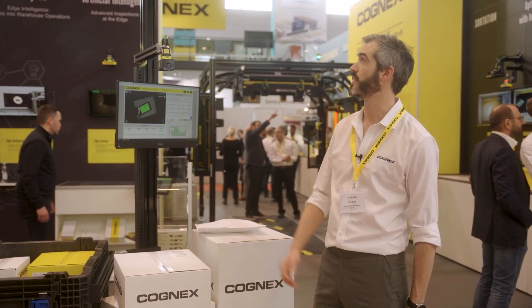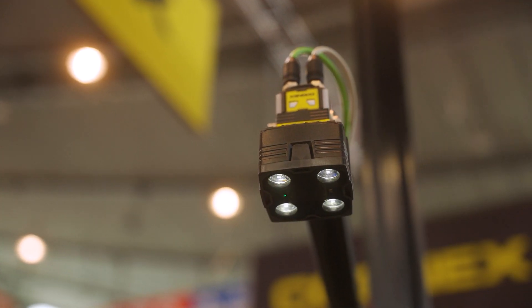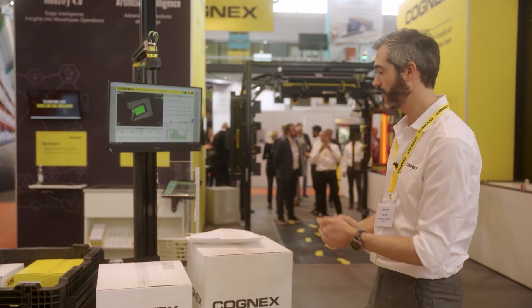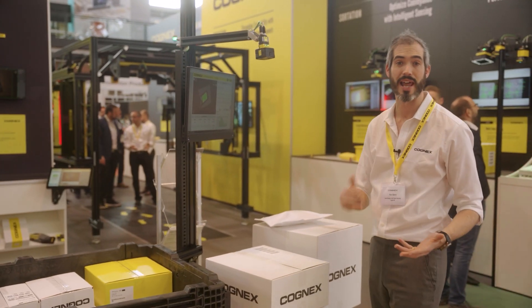Here we're going to be looking at the A1000 and the all-new Dataman 282 with torchlight. The application we've got set up here is automated Gaylord filling. What the operator is going to do is take boxes, scan them, and load them ready for the outbound leg of the journey.